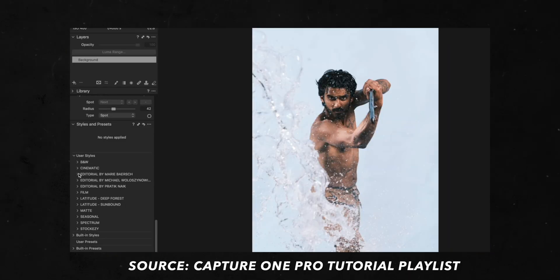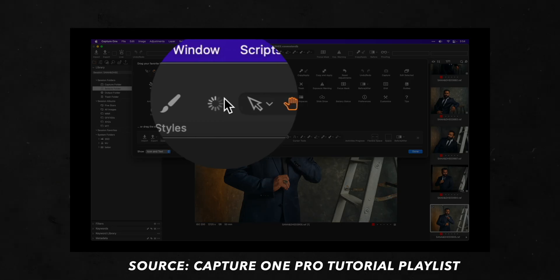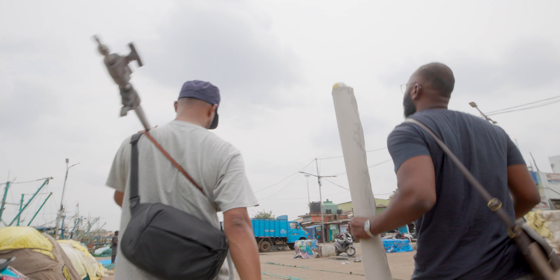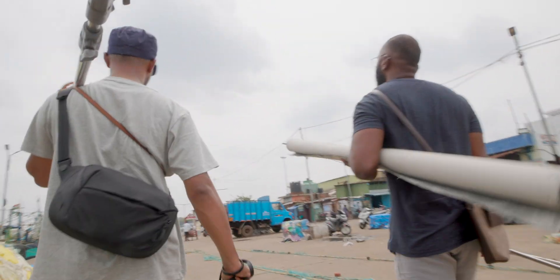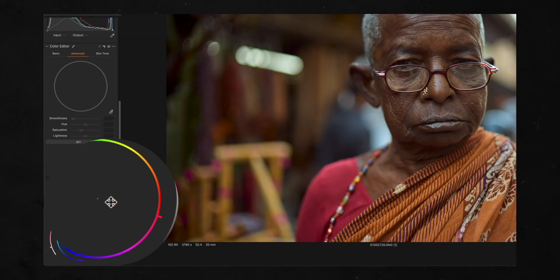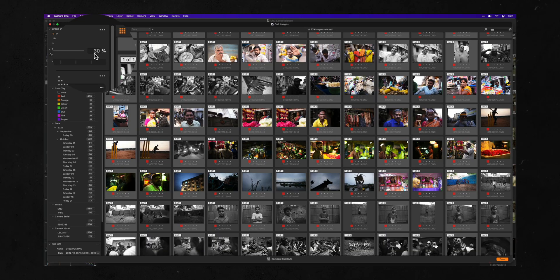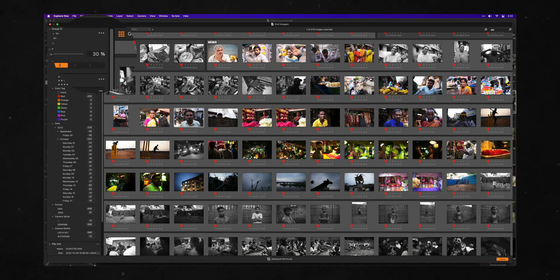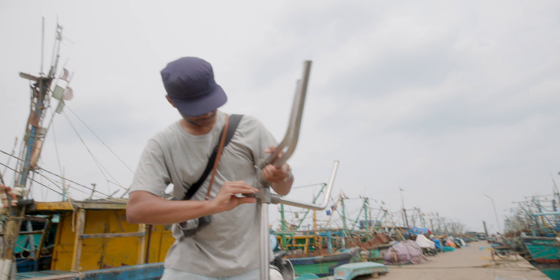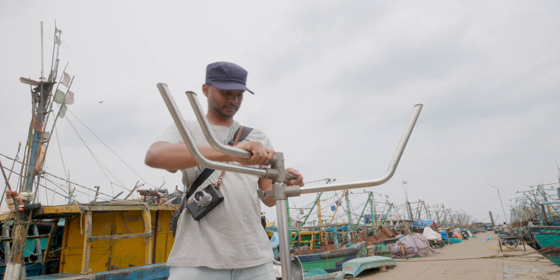I've made numerous videos on Capture One Pro in the past that can get a complete beginner up to speed on how this app works. I'll talk about the key reasons why you'd want to switch, but the main thing I want to stress is that this application is built on a powerful but lightweight engine that works stupid fast. Browsing through thousands of 61-megapixel Leica files is a breeze here, which is not something I can say for most image editors. Capture One Pro 23 is one of the bigger recent releases, and the theme seems to be focused on working faster and more efficiently.